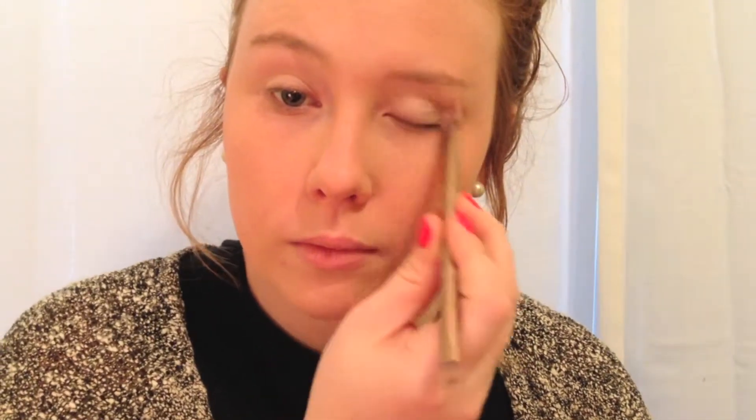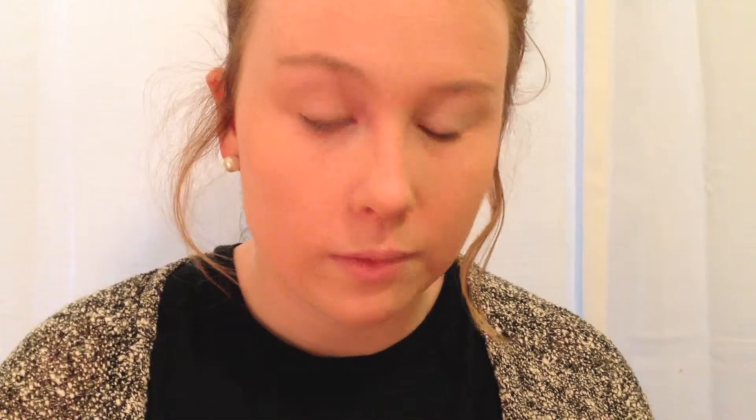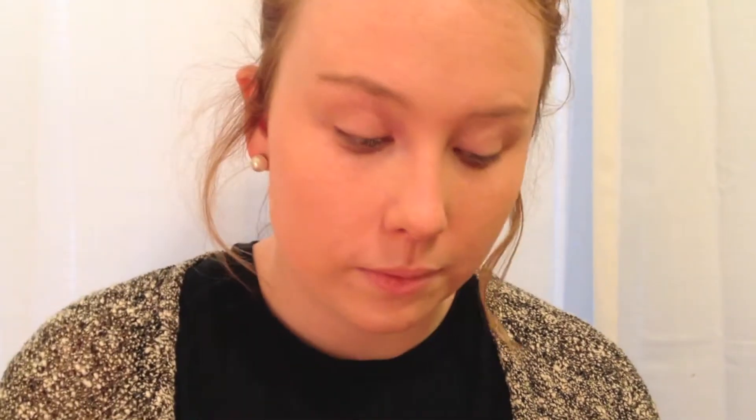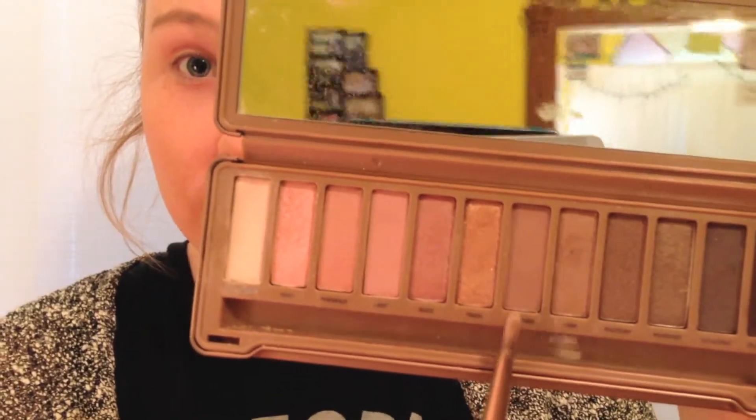For my eyes, I'm using my Naked 3 palette in the shade Strange. Then, from the same palette, I use the shade Lemon. For the creases of my eyes, I use the shade Newner.